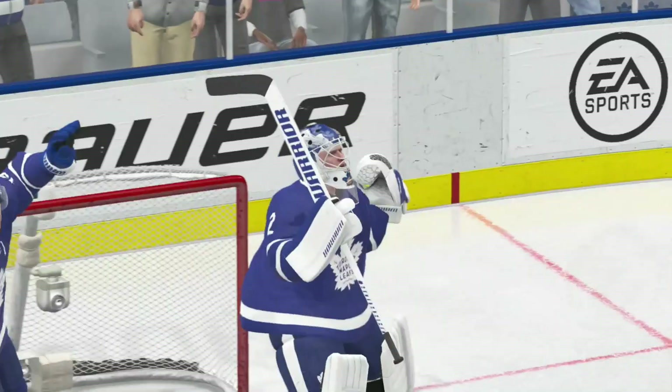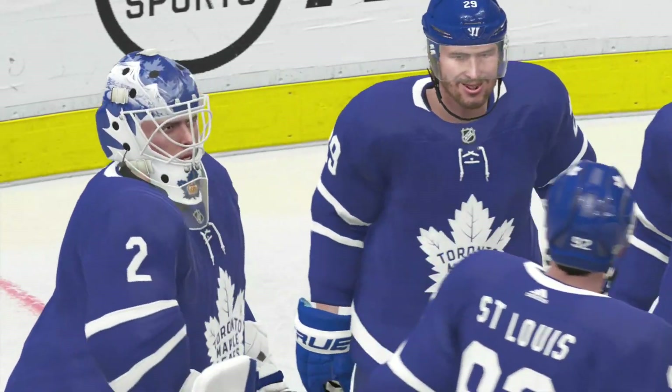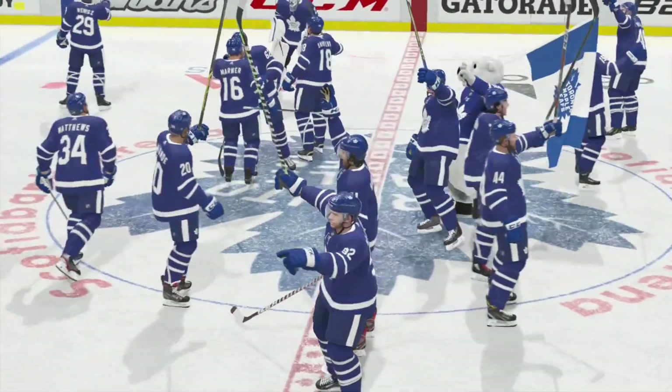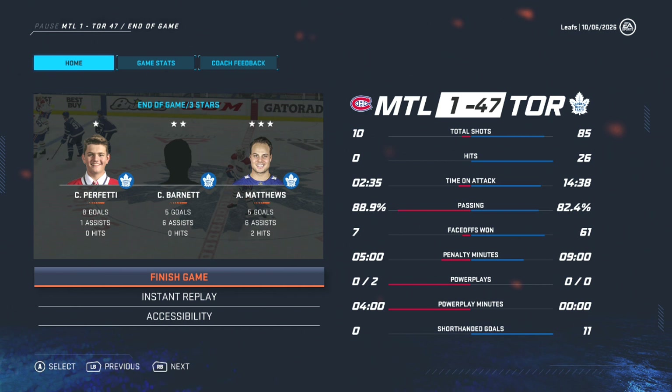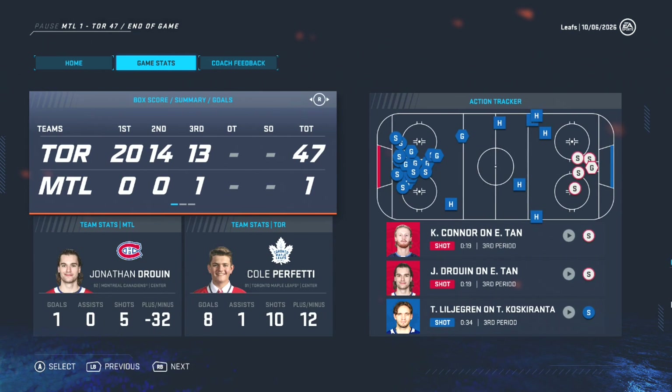I don't even know how many goals I ended up with, I wasn't even paying attention there at the end — I was just trying to do fancy stuff. Look at Barnett: five goals, six assists. Matthews: five goals, six assists. Jeez. What a game. 85 shots, 47 goals. Wow. Defense is only a B-plus since they scored once.